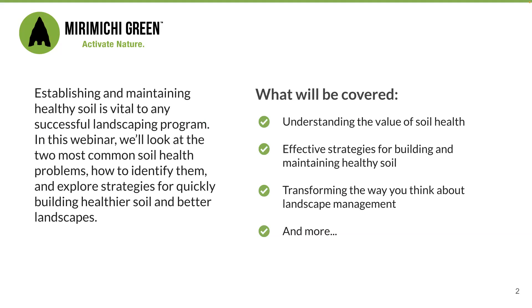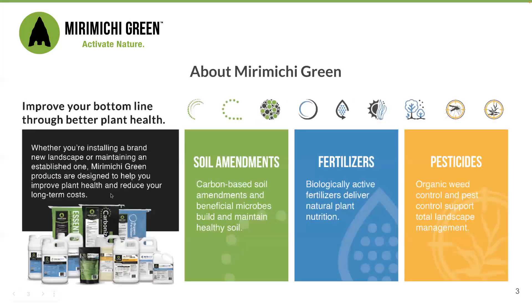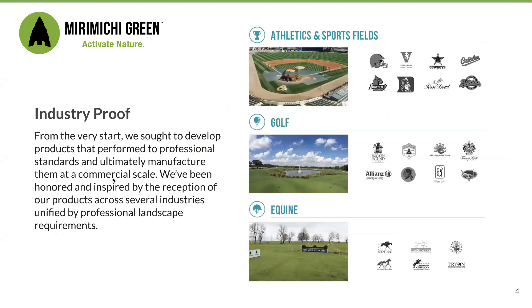As you should know, because you're registered, today's webinar will address two of the most common problems impacting soil health. And soil health is at the root of plant health. At Miramichi Green, we market products that improve plant health while reducing the long-term costs for landscapers and property managers. Our products are used by professionals for sports fields, golf courses, equestrian courses, campuses, parks, and in yards across America.